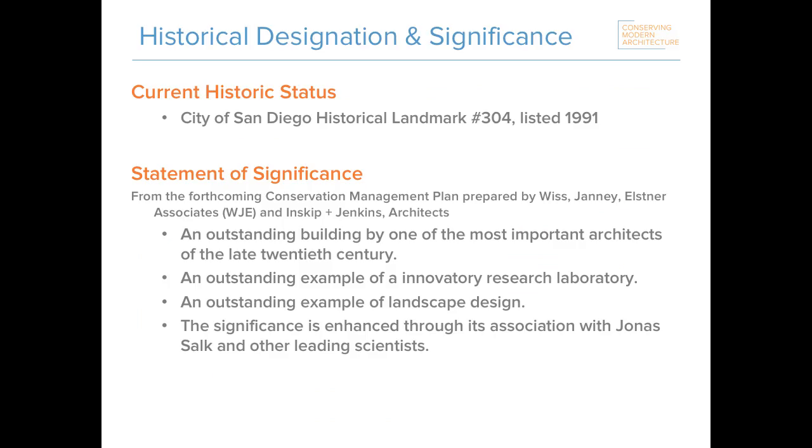The Salk Institute has been formally designated as a local landmark, but it is widely considered a masterpiece of modern architecture of national and international significance. The forthcoming conservation management plan found it to be an outstanding building by one of the most important architects of the late 20th century, an outstanding example of an innovatory research laboratory, an outstanding example of landscape design, and that the site's significance is further enhanced through its association with Jonas Salk and other leading scientists.